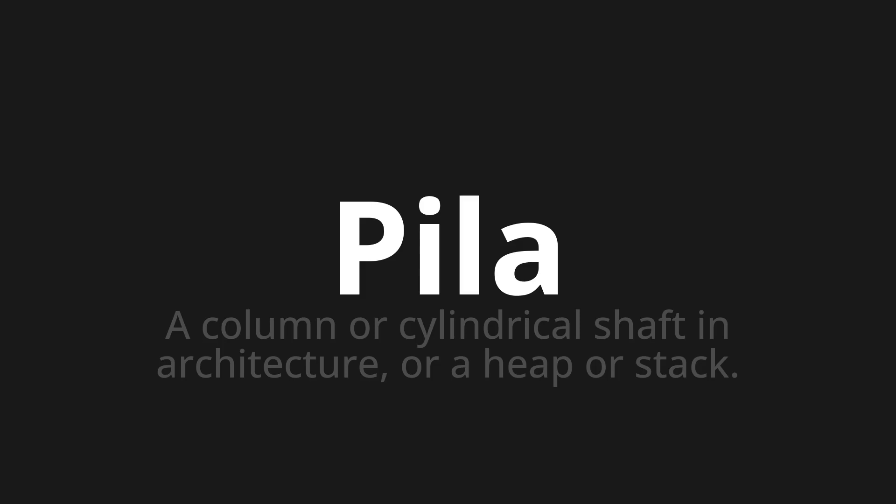One more time. Bila. Bila. Bila. Thank you for joining us on this adventure in pronunciation.